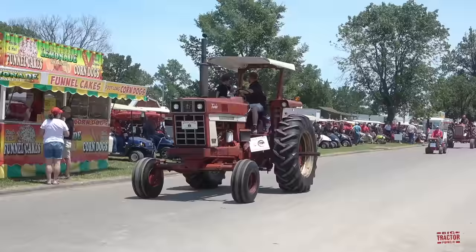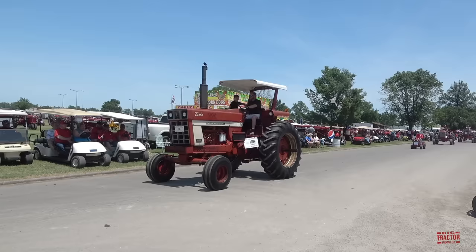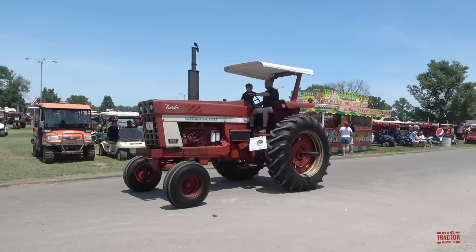Hi Big Tractor Power fans from the Red Power Roundup held in DeCoyne, Illinois, and this is the International Harvester Parade of Power. First up is an International 1066 Farmall Tractor with canopy.